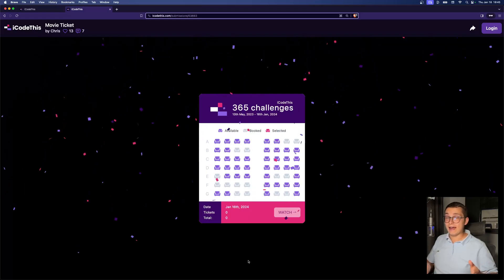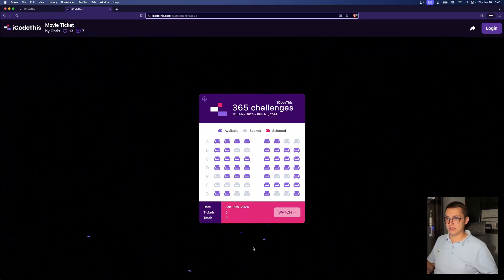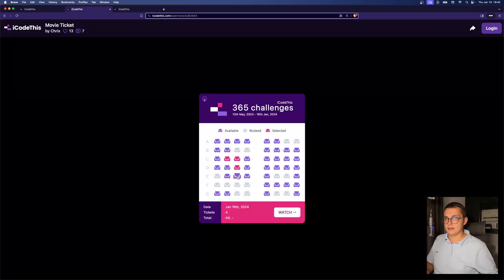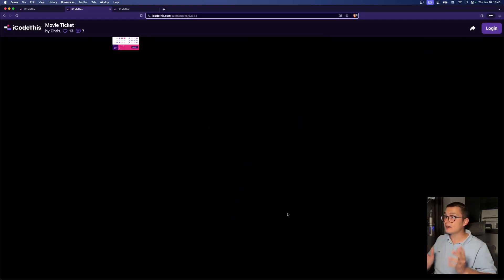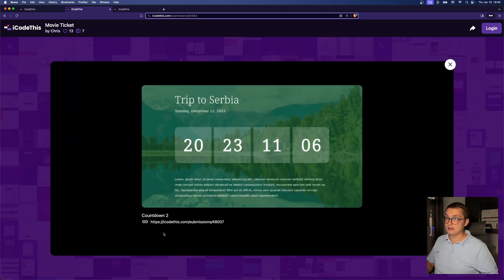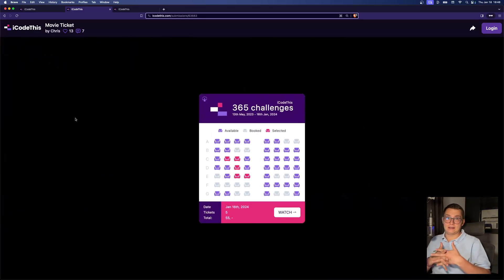For the last piece of the puzzle, we even have a celebration project for completing 365 challenges — with confetti, because confetti is cool. The challenge was a movie ticket where you could select seats and it would show the total depending on how many you select. He did that, of course, but not only that — if you click watch, the entire layout switches and you get a grid of all 365 challenges he built. You can click on them and get the link and the image in a nice modal.